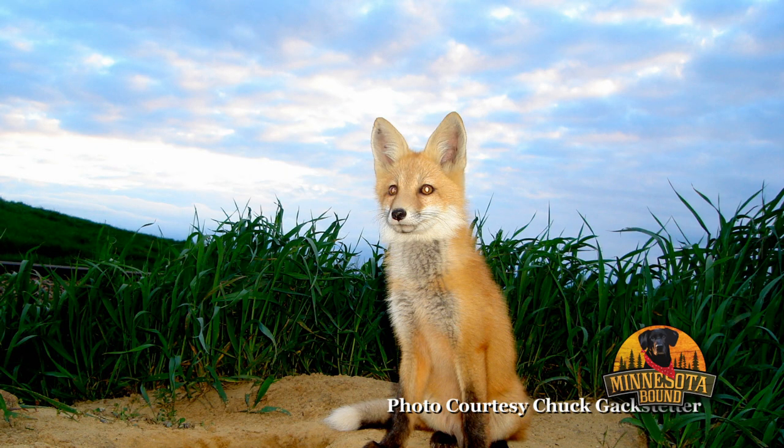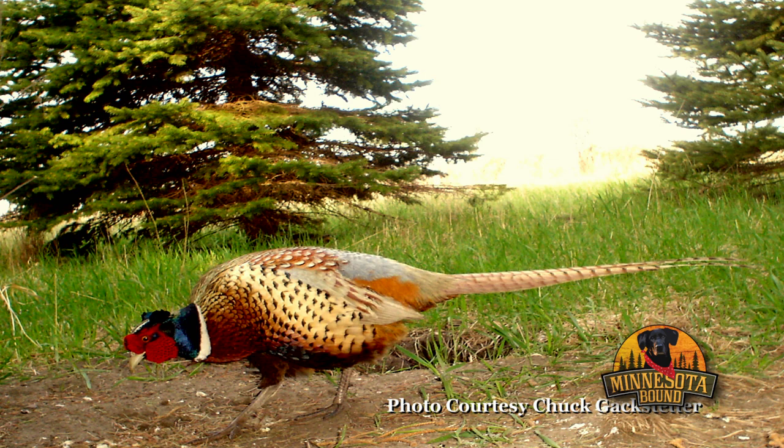Straight ahead, the story and mysterious photos from trail cams.